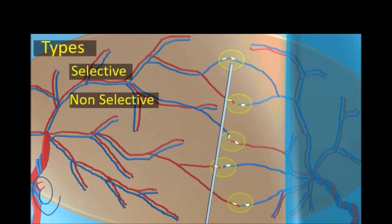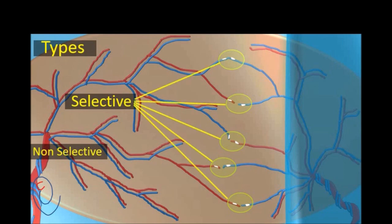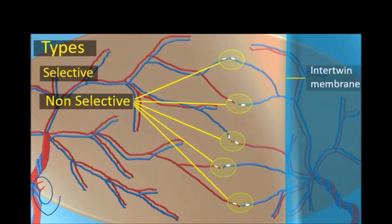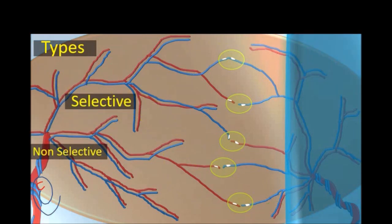There are two types of fetoscopic laser ablation: selective and non-selective. In the selective type, all vascular connections between the two fetuses are coagulated. In the non-selective form, all blood vessels crossing under the intertwin membrane, whether communicating with the other twin or not, will be photocoagulated. The non-selective type is associated with a higher pregnancy loss rate, and that's why the selective type is the preferred one.